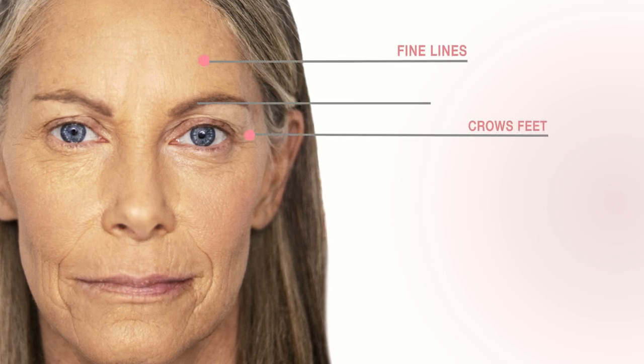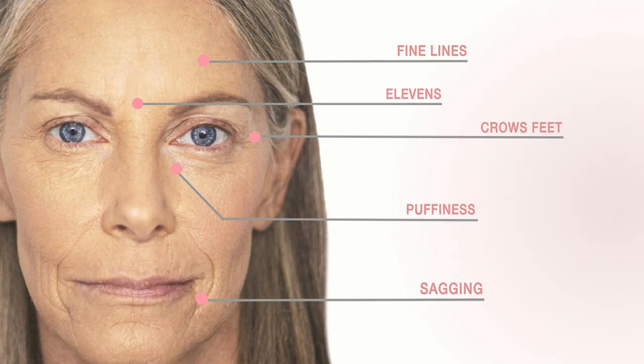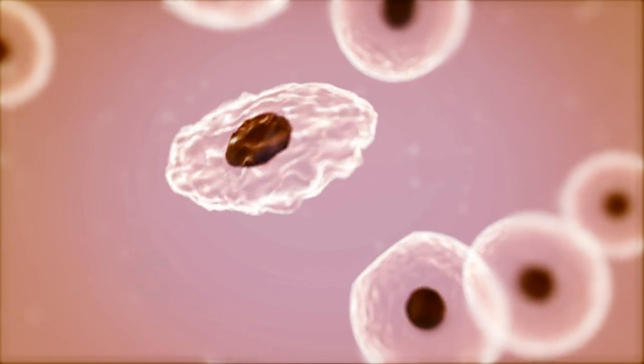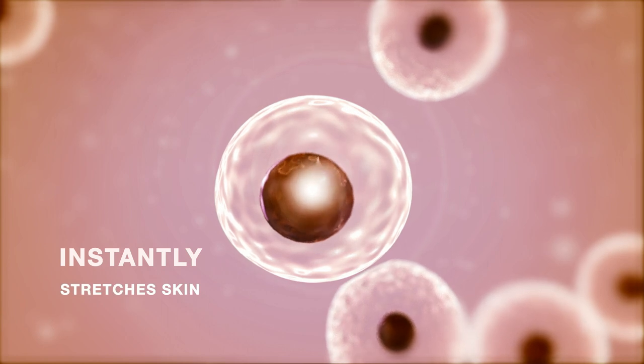Time Eraser's innovative formula instantly eliminates the appearance of fine lines, crow's feet, elevens, sagging and puffiness. Aging is caused by the loss of elastic tissue in the skin, making it hang loosely. The powerful combination of stem cell antioxidants and peptides instantly stretches your skin, providing you a youthful appearance.